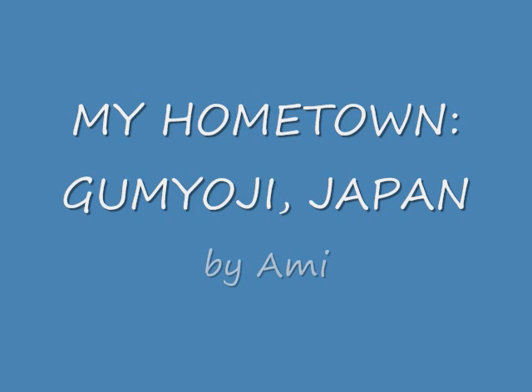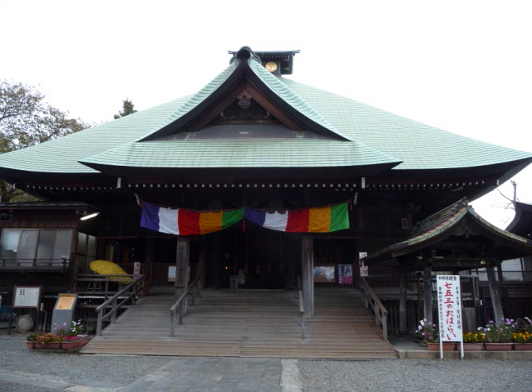Hello, my name is Ami. I would like to introduce my hometown, Gumiyoji, Yokohama, to you. I was raised in Gumiyoji since I was born. I love this town and I consider it a comfortable place.